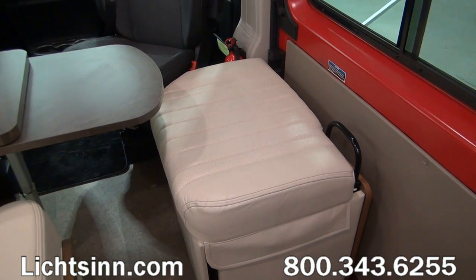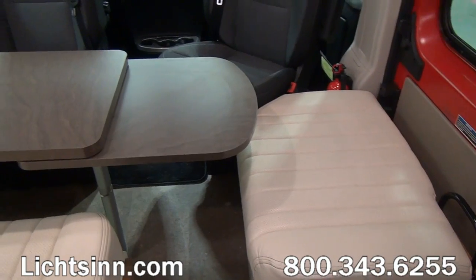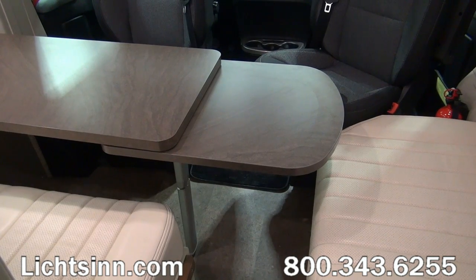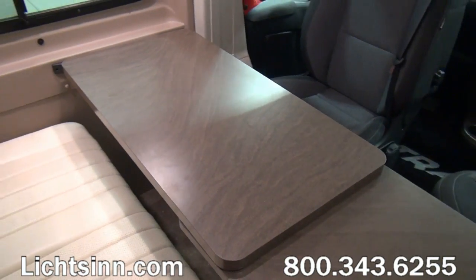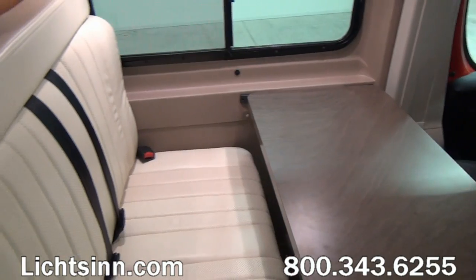We use high-endurant laminate flooring and high-endurant laminate countertops, with a one-piece sheet of vinyl throughout the coach. The table swivels 360 degrees. The forward-facing bench seat and companion seat are ultra-leather. The reason why the two front seats are not ultra-leather is because of the three different sets of airbags integrated into the coach.